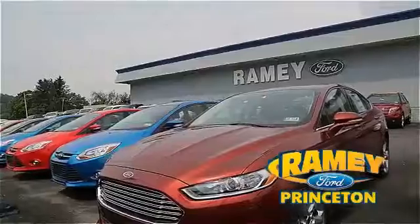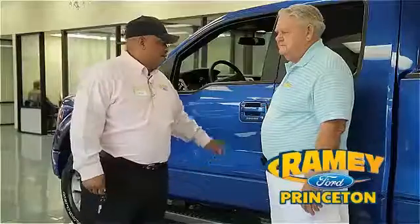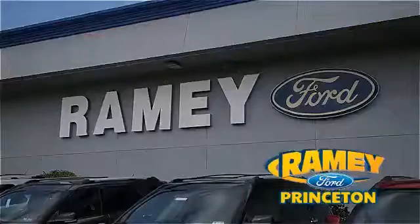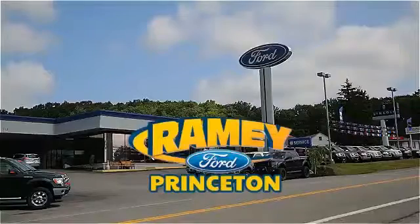And if you can't find what you're looking for with our over 500 vehicles in stock, we will find it for you. Find out why our return and referral customer rate is higher than any other dealer in our area and experience our service after the sale. Pick up the phone or email us today about this vehicle. Thank you for choosing Ramey Ford in Princeton, where we do the deal.